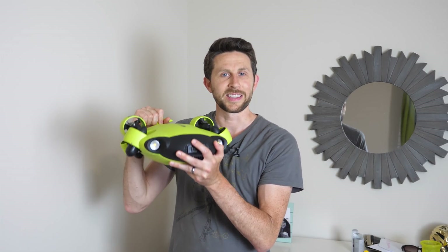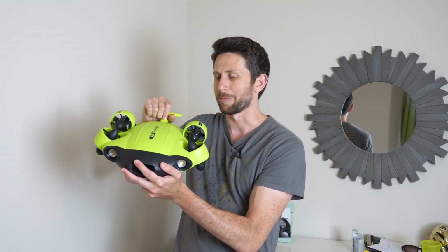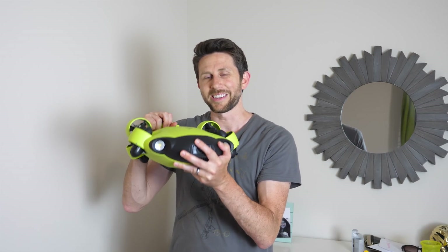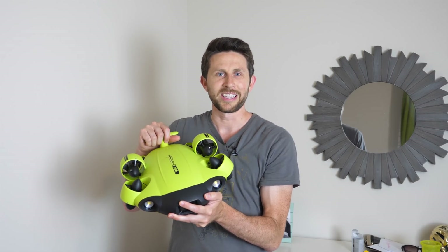Hey everybody, today I'm going to be traveling to the big island of Hawaii, and I'm going to be taking my underwater robot with me. This is the V6 FeeFish underwater robot, and it's a really cool robot. I'll be showing you the things it can do, and we'll be seeing what we can find underwater. My goal is to find the giant manta ray. Let's see if we can do it.